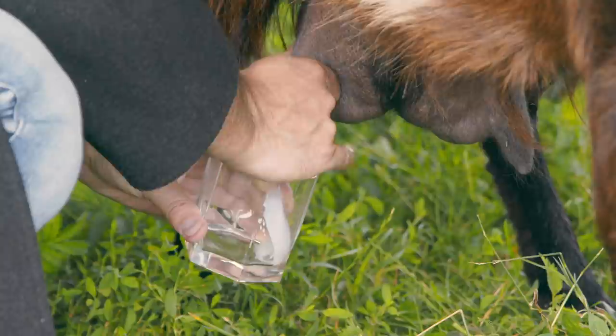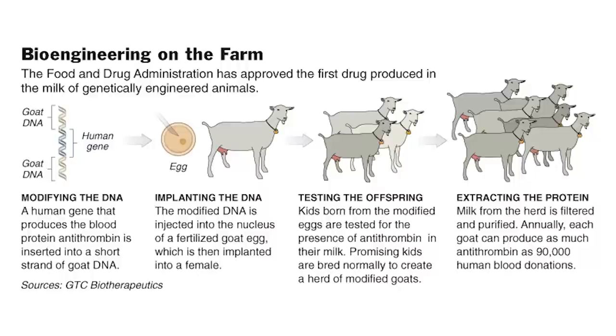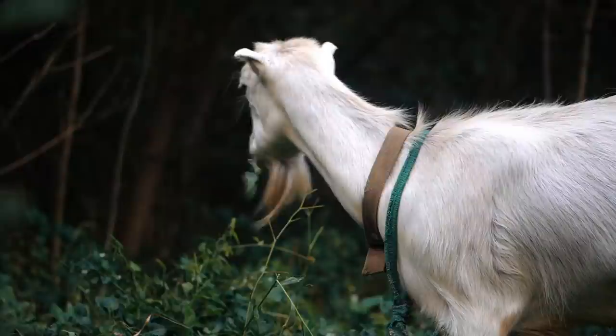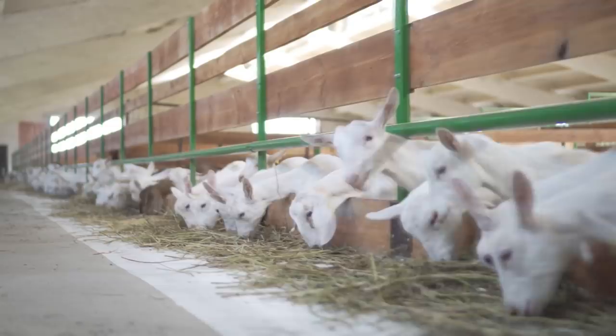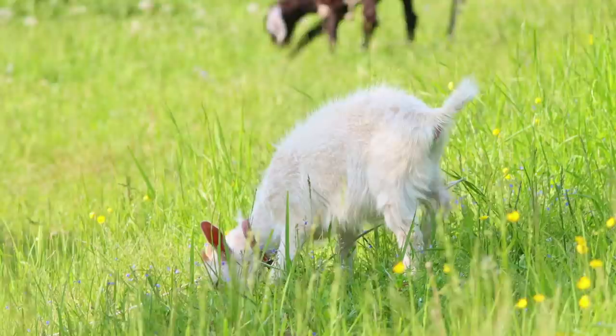This works by genetically engineering goats so they have a segment of DNA with instructions for the goat to produce human antithrombin in its milk. The human antithrombin is then extracted from the goat's milk to manufacture Atron. This causes absolutely no harm to the goats while reducing the risk of blood-transmitted diseases from blood clotting products. Atron is the first FDA-approved product to come from the milk of genetically modified animals.